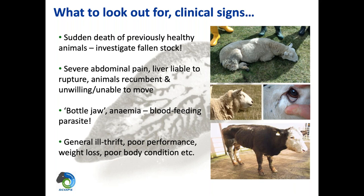In cattle, what we see is ill thrift and poor performance — weight loss and body condition loss rather than deaths. We tend to think of sheep as being the sentinel for liver fluke, because it affects them much more dramatically than cattle. But where we've got mixed cattle and sheep grazing, if the sheep are at risk from liver fluke, then you must also consider that your cattle will be too.